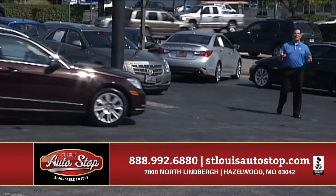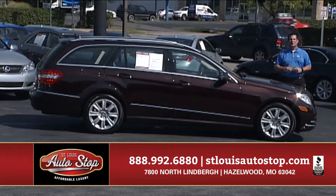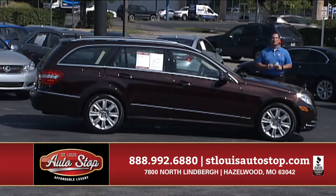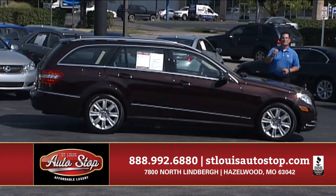If you're tired of sitting around a dealership all day, only to have them say that you're not approved, or to pull up a car that's not much nicer than the one you drove up in with little or no warranty, come to St. Louis Auto Stop — we're the home of the 15-minute guaranteed credit approval. We'll get you approved in 15 minutes or less.